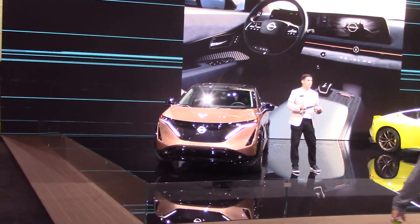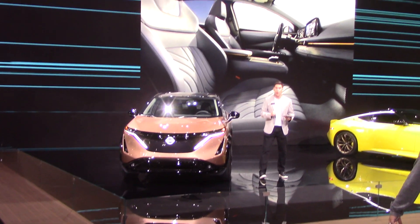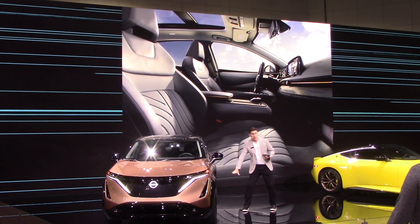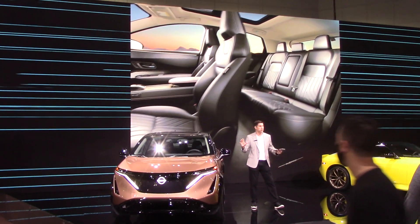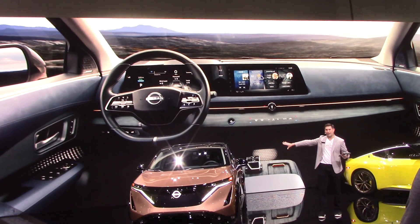...Ariya's striking interior is more like a sleek café lounge rather than a traditional automotive cabin. The flat, open floor — made possible by the low battery location — and the slim-profile zero gravity seats result in a relaxing openness with vast amounts of legroom and easy interaction between all passengers.